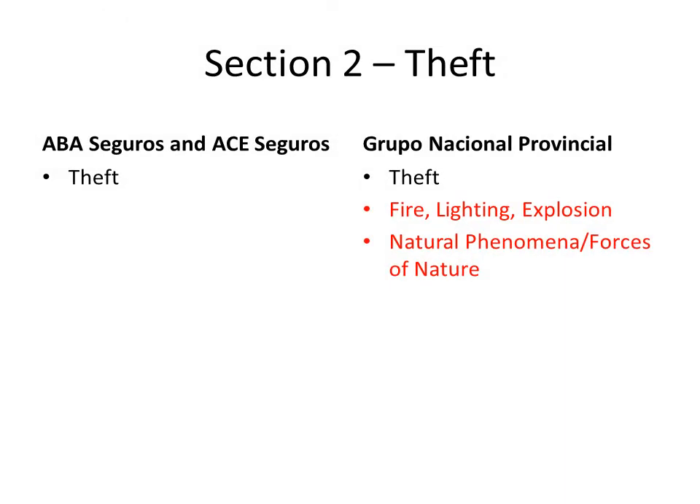Section 2 or theft includes total theft for all companies and includes fire, lightning, explosion, and natural phenomena or forces of nature for GNP.